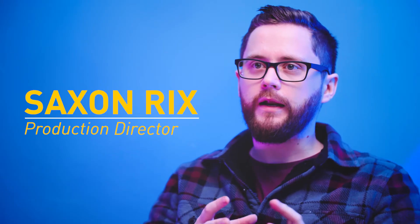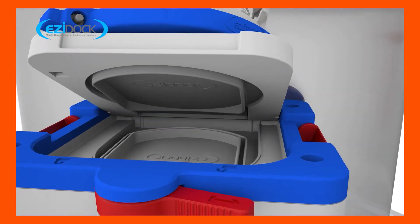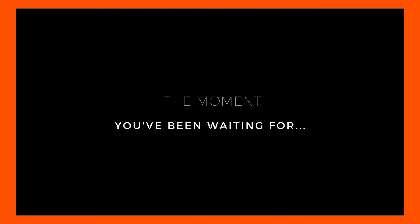We normally make very clinical videos for this client because they always walk through videos of how to use their product. But the client approached us about a product that was in development that was quite innovative for their industry, so we decided to do something different with this video. The brief we got from EasyDoc was to create a product launch video. We took inspiration from product reveal videos that are normally used for flagship phones and we kind of wrapped that around this product.